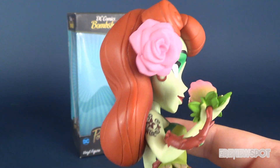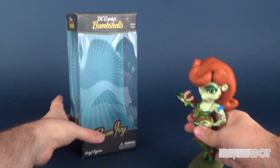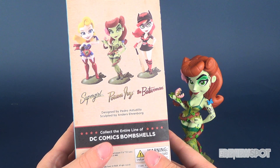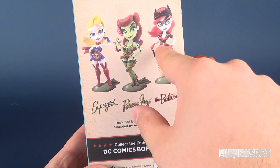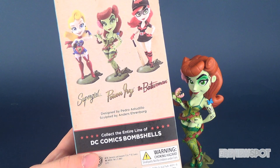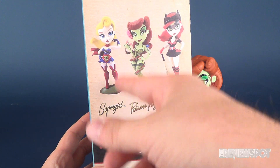Looking at the back of the box, what they are slated to release is a Supergirl, the Poison Ivy, and the Batwoman. I'd love to get my hands on the Batwoman — I think she looks really nice with the bat in hand and the old vintage baseball outfit. And I think the Supergirl looks really good as well.